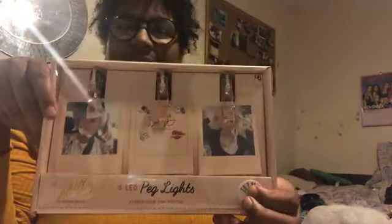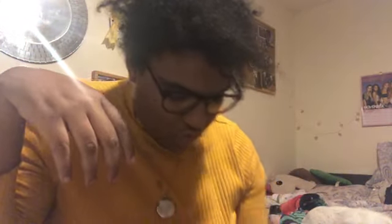The next thing I got from Saffron Barker's range was this little peg light — you put pictures on it and this was £6. I'm going to show you because you can try it. It's really cute. I'm going to put my fairy lights somewhere else and use these instead, so I really like them.